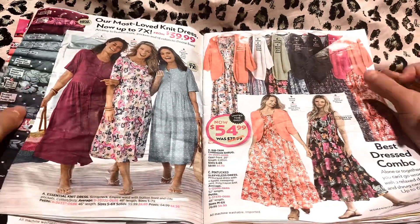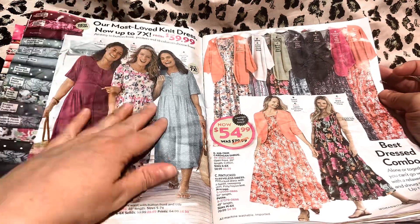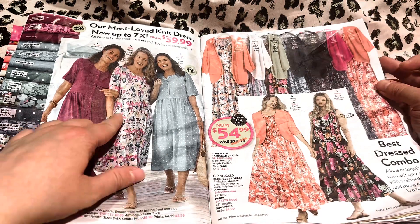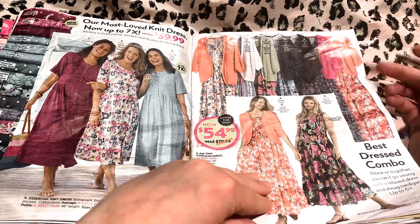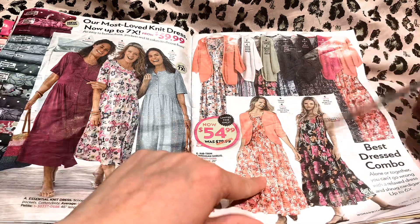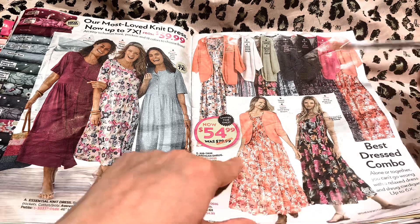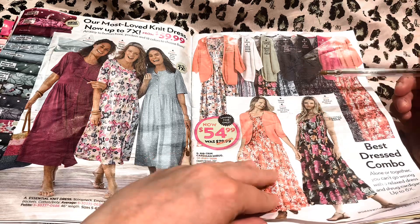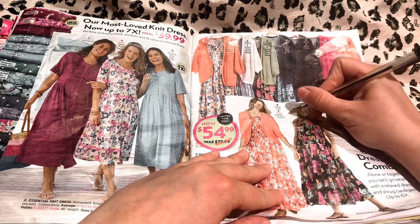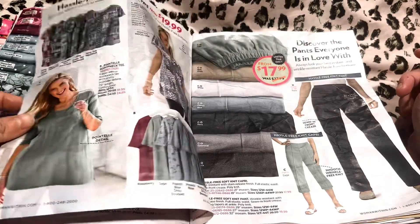Our most loved knit dress, now up to 7X, starting at $39.99. These are really cute too, I love this pattern — very good for spring and summer. Best dress combo — you can get the dress and then the matching cardigan if you'd like. And these look like they're about three quarter length and they're very flattering. Can you put a check mark here too? Alright, I can do that. You're finding so many things, I'm so happy for you.